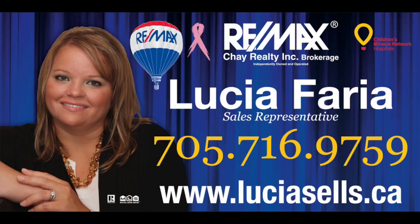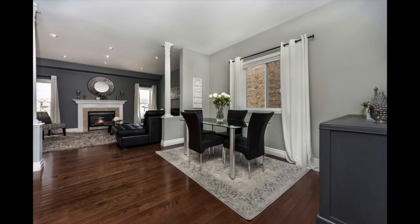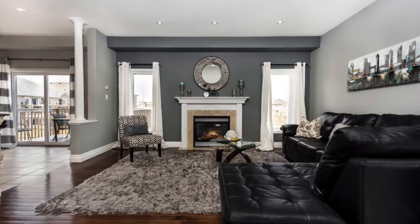First of all, in Innisfil today we have 1390 Butler Street. This is an awesome home finished top to bottom with a walkout basement. You have almost 3,000 square feet of space, four bedrooms, four bathrooms, high-end upgrades. You've got to come check this one out — we will be there today 12 till 2.